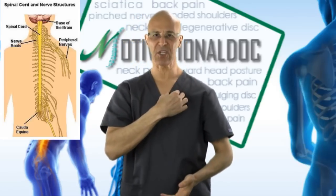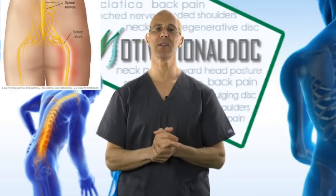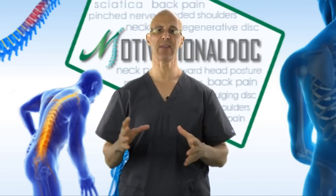They go down the shoulder blade and into the chest. The nerves in the lower back supply the lower back, go to the buttocks, down the leg — commonly called the sciatic nerve — that goes behind the thigh to the knee and to the rest of the leg, the foot and toes.